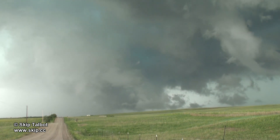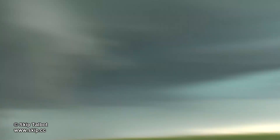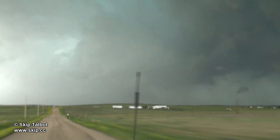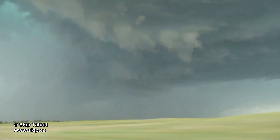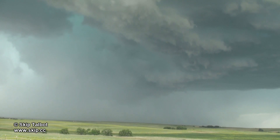That was chaser Bob Shaver who went zipping past me in the black car. We were leapfrogging each other the whole time while chasing this storm. Here is a rather photogenic precipitation core with lots of churning motion in the elevated base ahead of it.